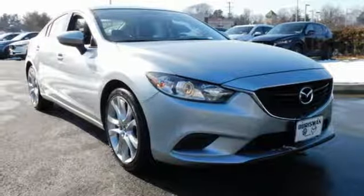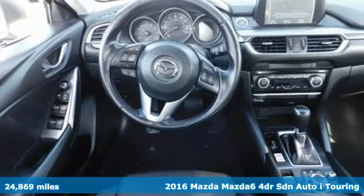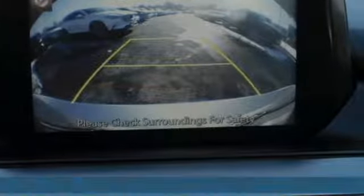It's a 2016 Mazda 6. Fun, yet responsible. Sexy, yet sensible. This Mazda 6 is the cure for the common drive.